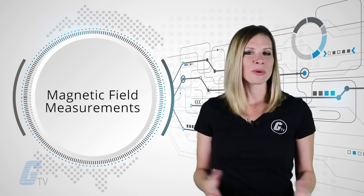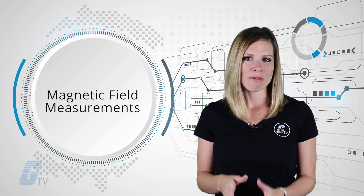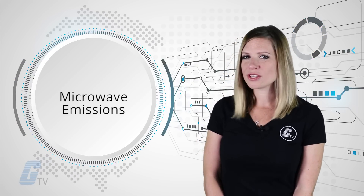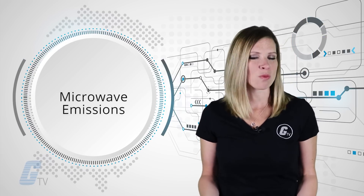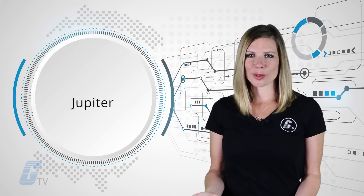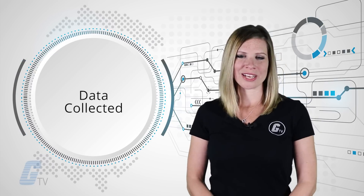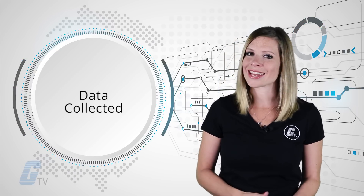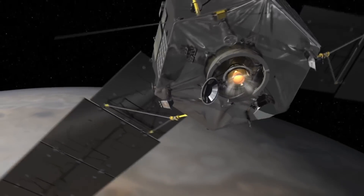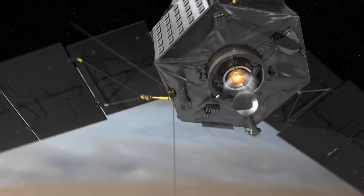Magnetic field measurements will provide insight on churning electric current deep inside the planet, and microwave emissions will tell researchers about the temperatures and concentrations of any water. Jupiter is our biggest planet in the solar system and one of the first formed; data collected will also tell scientists about the cosmic leftovers that coalesce into the other planets. The mission is set to end in February of 2018 when Juno is expected to crash into Jupiter.